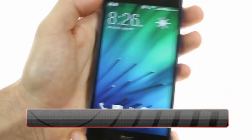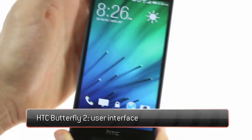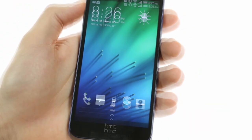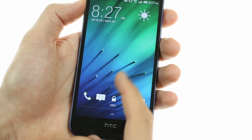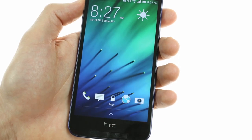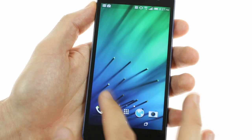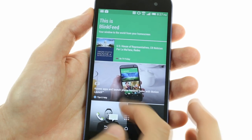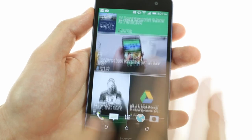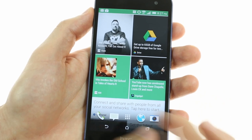The HTC Butterfly 2 runs Android 4.4.2 KitKat with HTC's custom Sense 6 UI. The lock screen is a standard slide-to-unlock affair, featuring some customizable shortcuts alongside a Google Now shortcut as well. Past the lock screen, you're greeted by the usual Android home screen setup. The leftmost screen is HTC's proprietary BlinkFeed window, which shows you news and social network status updates alongside notifications from your apps.